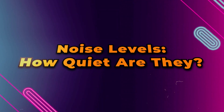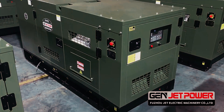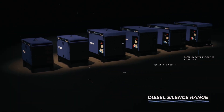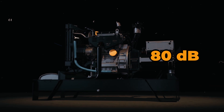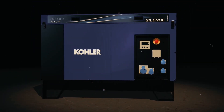Noise Levels: How Quiet Are They? In terms of noise levels, silent diesel generators typically operate between 50 and 70 decibels. To put this in perspective, that's roughly the noise level of a quiet conversation or the hum of an office. On the other hand, standard diesel generators can easily exceed 80 dB.